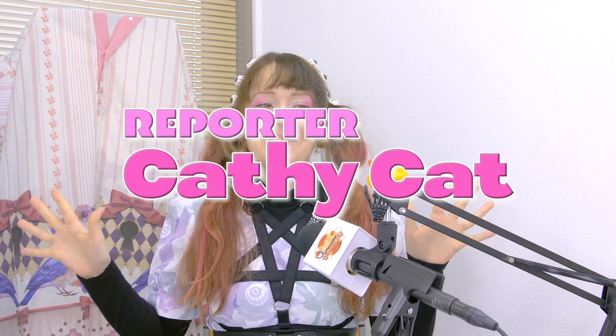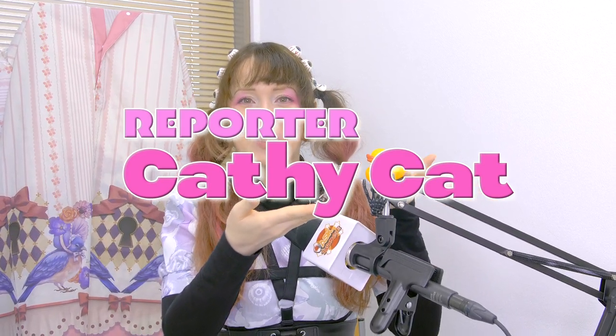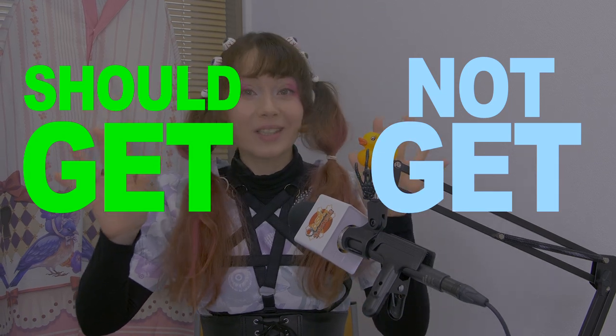Hi guys and girls on Ask Japanese, it's Cathy Cat and duckies. Today we're going to talk again about 100 yen shop items that you should and should not get. So watch out for those and let's check them out.